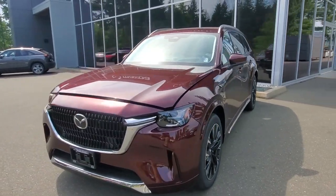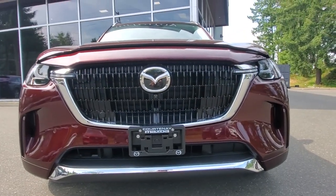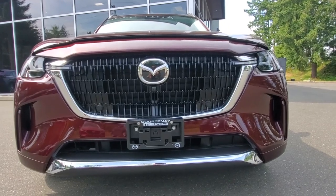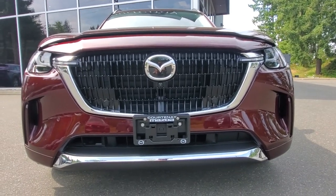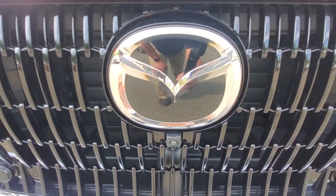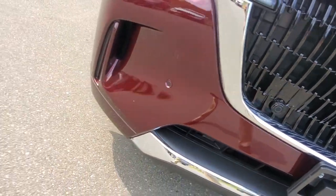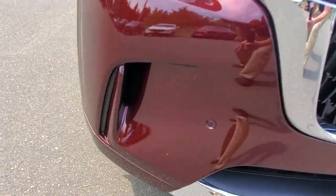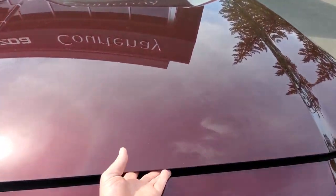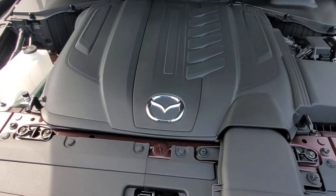Check out that front grille — you get a little bit of chrome stripping along the bottom and along the grille itself. You've got cameras built into the grille right here, adaptive cruise control built into the Mazda symbol, park distance control, lights down in the corners, and more LED lighting up top.